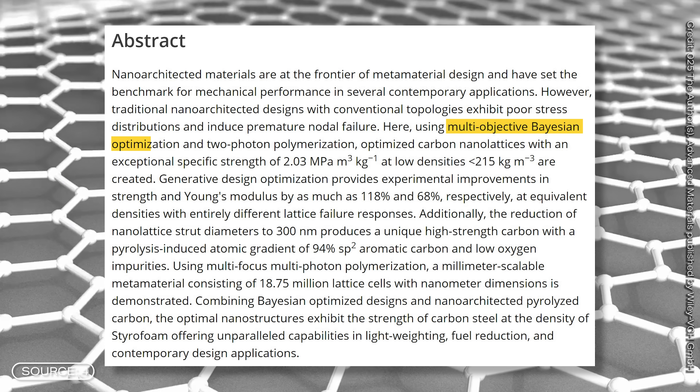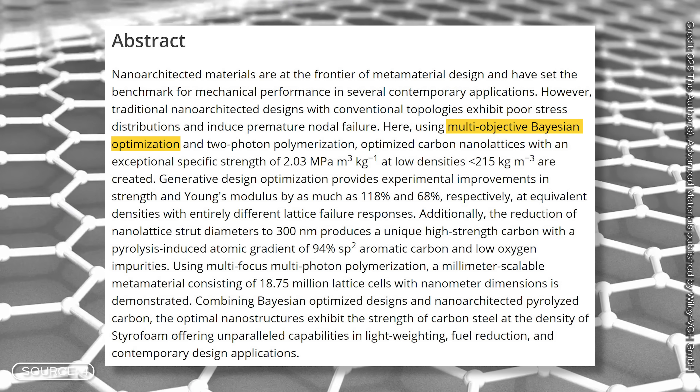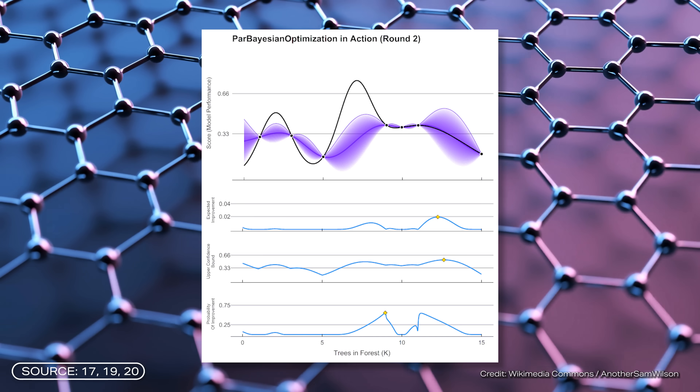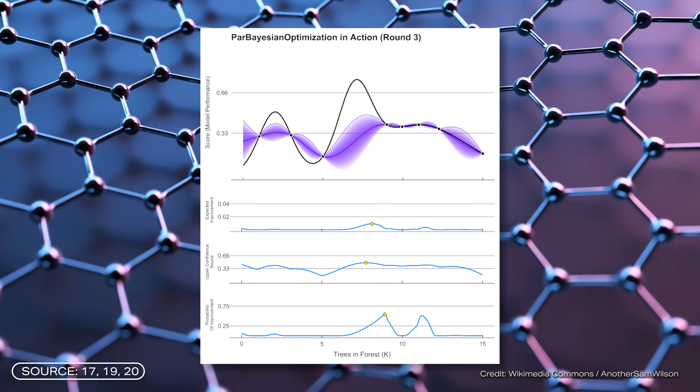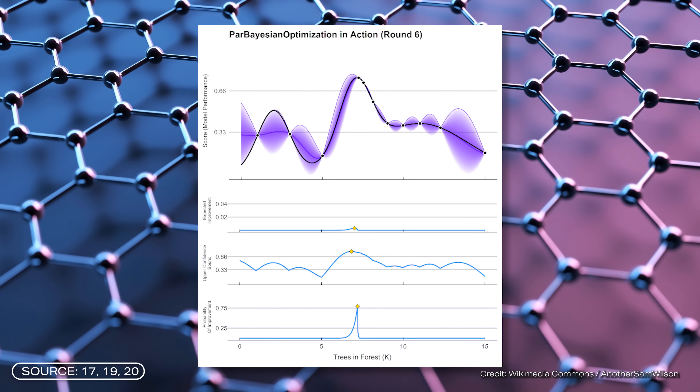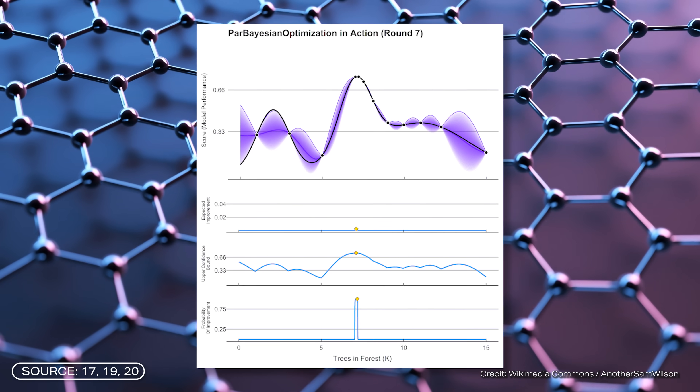And the research team also did this with the help of multi-objective Bayesian optimization. This is not a new method in itself, but the combination with the Finite Element Method was previously rather atypical. The basic idea of Bayesian optimization is to make complex functions simpler. To do this, the approach usually uses a Gaussian process — a random process from probability theory.